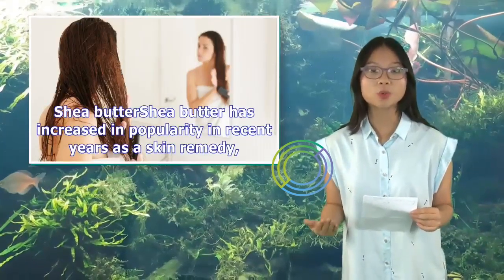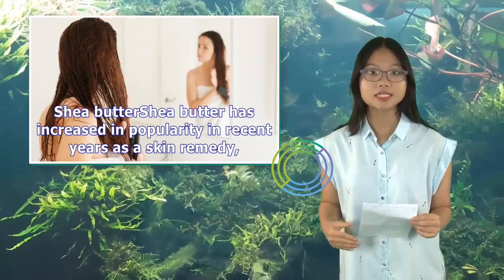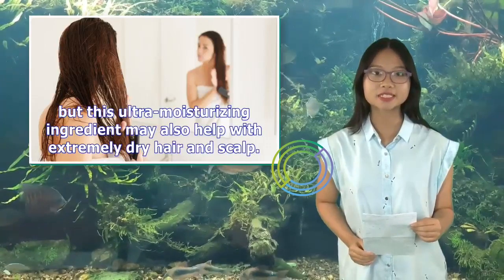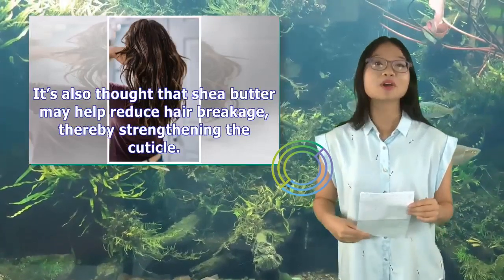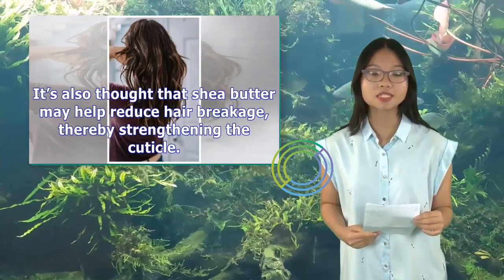Shea butter has increased in popularity in recent years as a skin remedy. This ultra-moisturizing ingredient may also help with extremely dry hair and scalp. It's also thought that shea butter may help reduce hair breakage, thereby strengthening the cuticle.